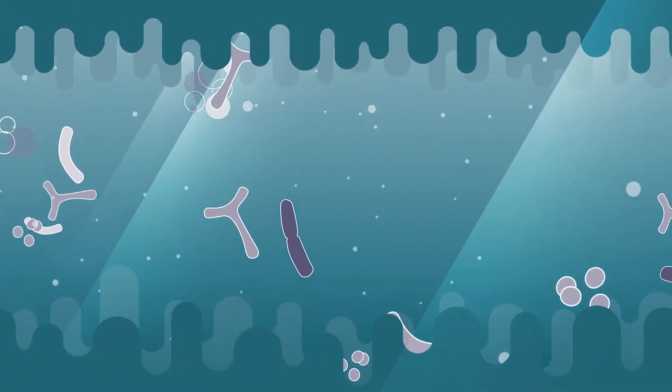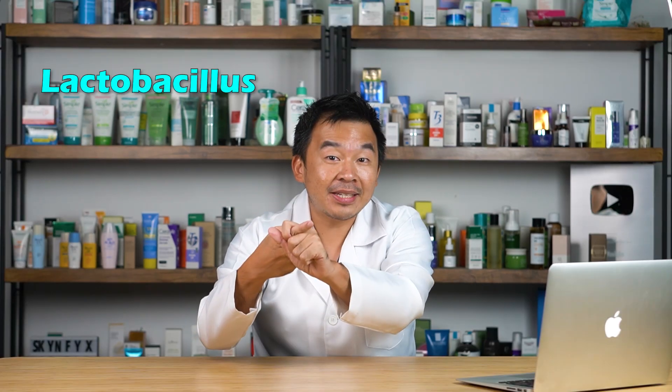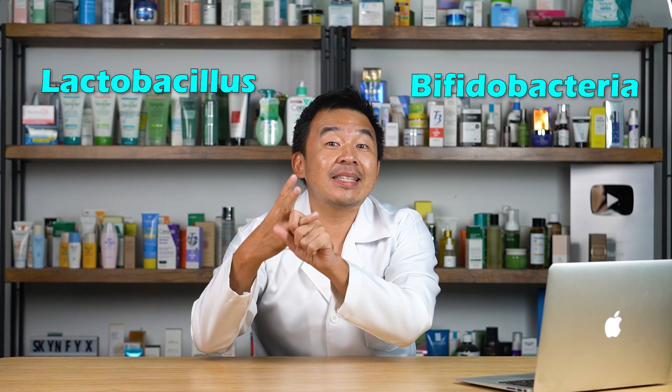Probiotics are actually live bacteria and live yeast which have a symbiotic relationship with your general health. That means we are using good bacteria to help boost your immune system and general health. The three most popular probiotics are lactobacillus, bifidobacterium, and saccharomyces yeast, and you can find a lot of these in most probiotic supplements.